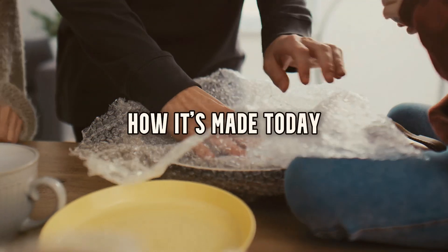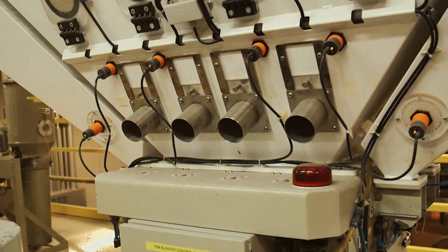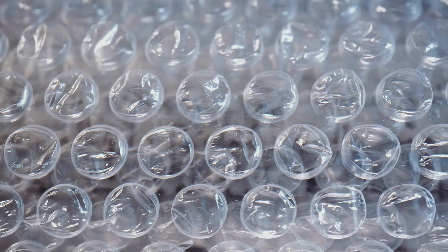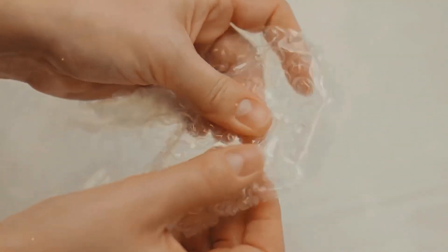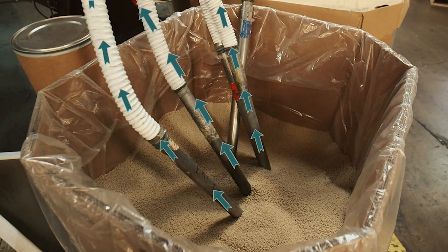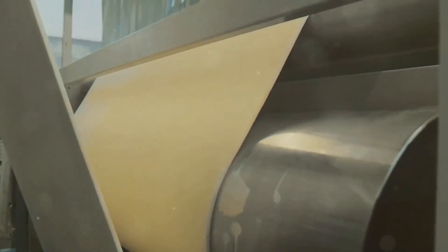How it's made today. Fast forward to the modern era — bubble wrap production is now a high-speed, high-precision process that ensures those little air pockets stay sealed and bouncy for as long as possible. It all begins with raw polyethylene, a type of plastic that comes in the form of tiny resin pellets. These pellets are poured into a massive industrial extruder, which heats them to temperatures as high as 450 degrees Fahrenheit. At this stage, the plastic turns into a thick molten liquid.